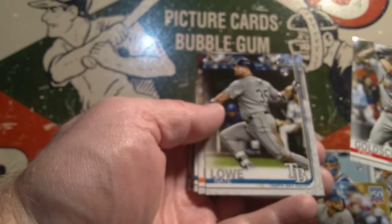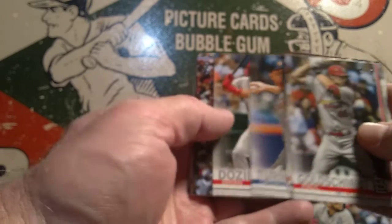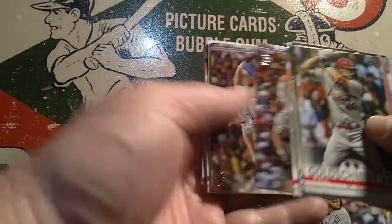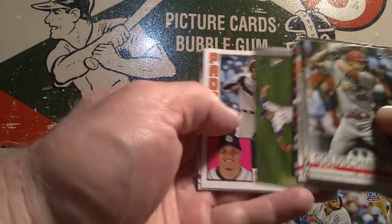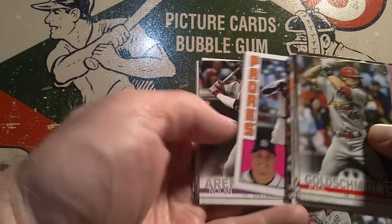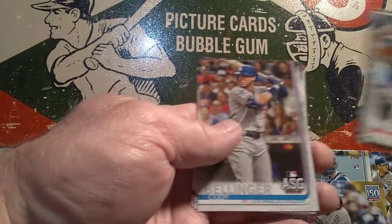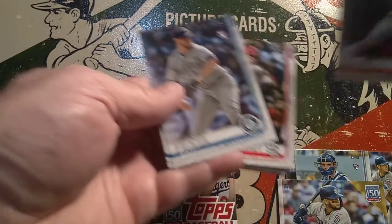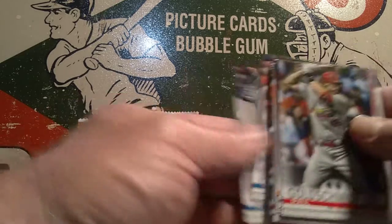We've got Paul Goldschmidt, Nate Lowe, Wade Miley, Spencer Turnbull, Brian Dozier, Clayton Kershaw, Walker Bueller, Kyle Bird. We've got the Manny Machado 35-year anniversary card, Nolan Arenado, Cody Bellinger. Oh, another Pete Alonso — two of those so far. Matt Festa and Dylan Moore.